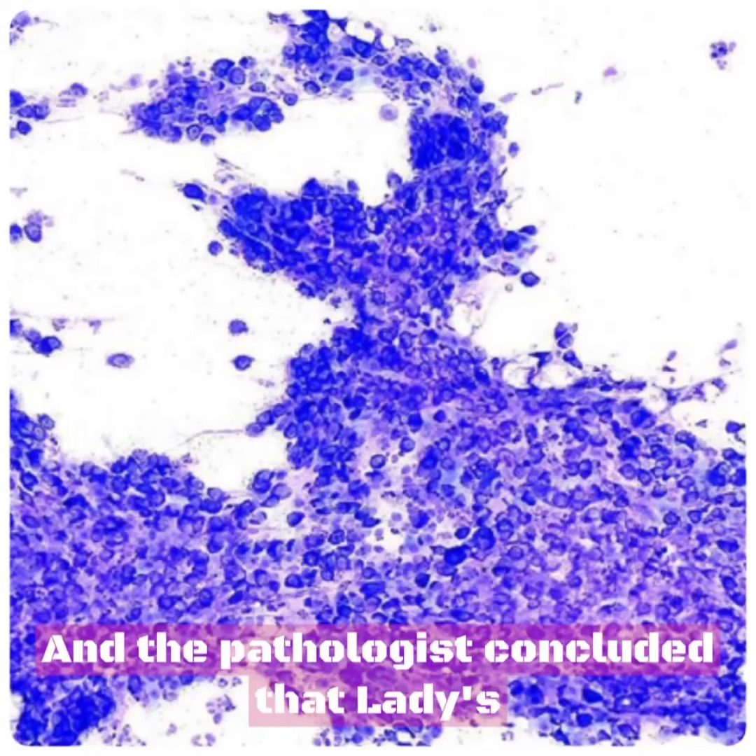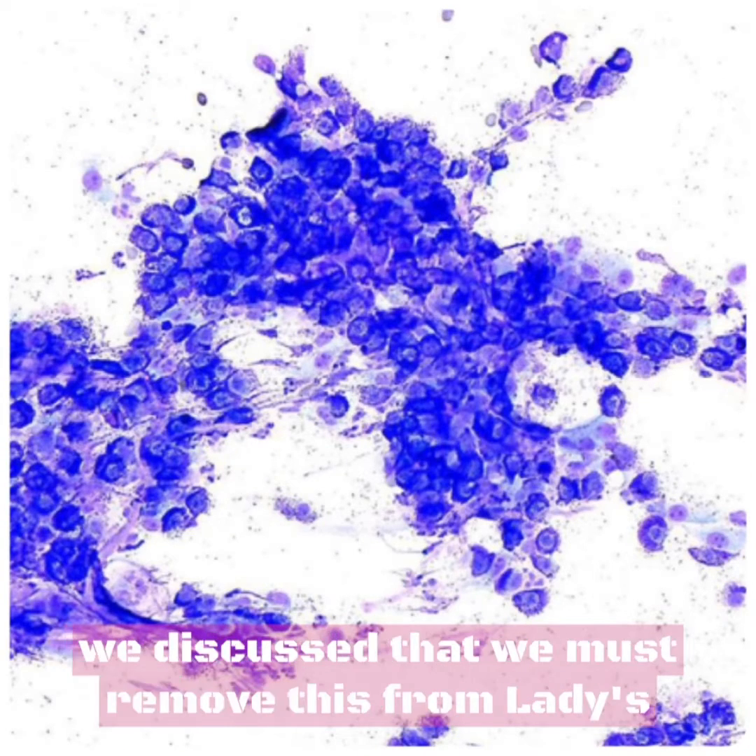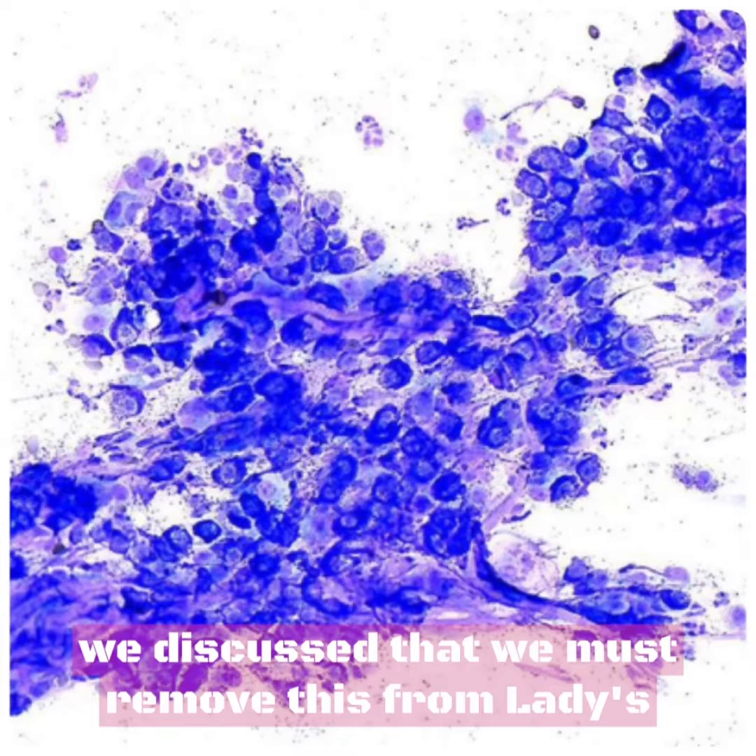The pathologist concluded that Lady's small lump is, in fact, a mast cell tumor, and we discussed that we must remove this from Lady's body.